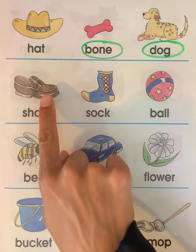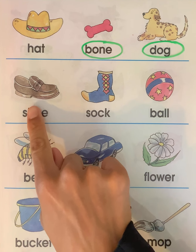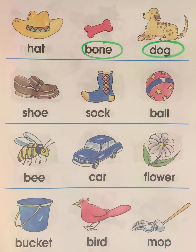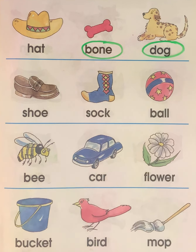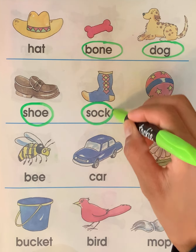Here we have shoe, sock, and ball. Does shoe and sock go together? Yes. Does shoe and ball go together? No. Does sock and ball go together? No. So here we have shoe and sock — these two words go together.